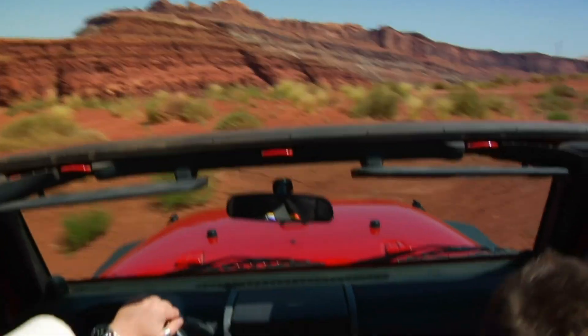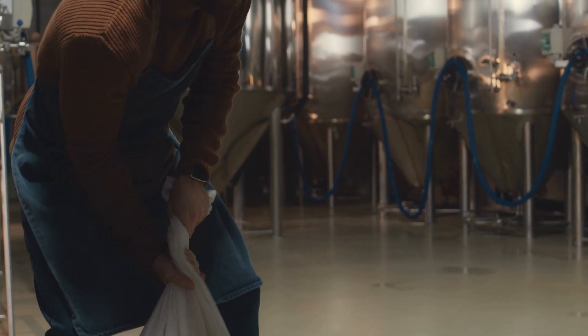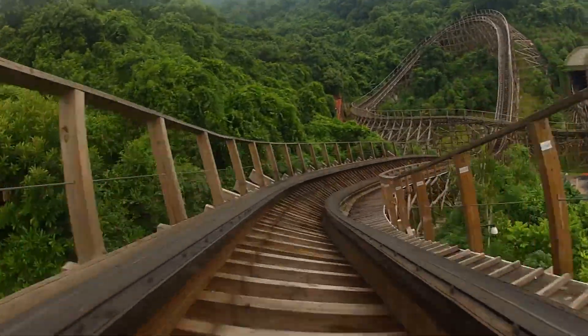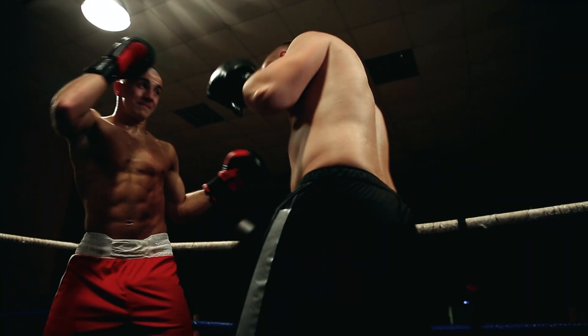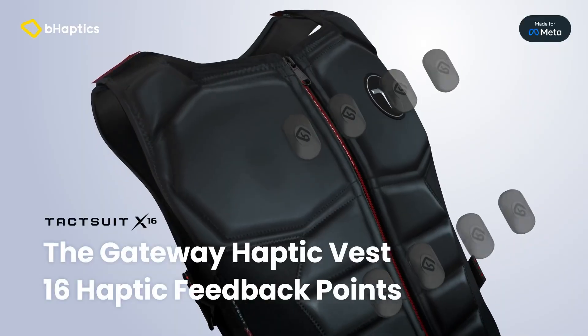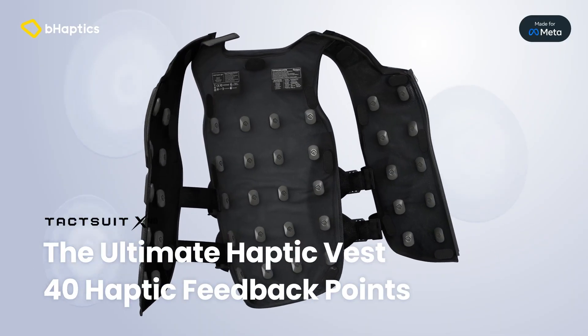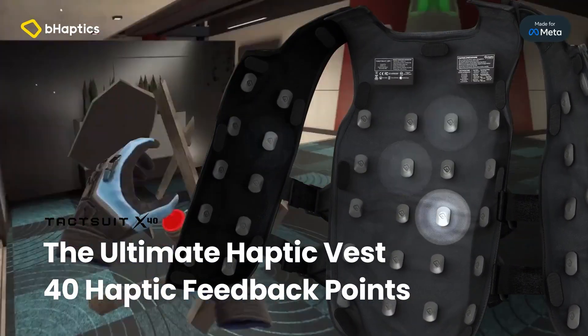Our bodies experience a wide variety of kinesthetic forces, including the weight of objects, linear accelerations, centripetal forces, impacts, and many others. These forces are simply not possible with today's consumer haptic suits, which generally only contain vibration actuators.